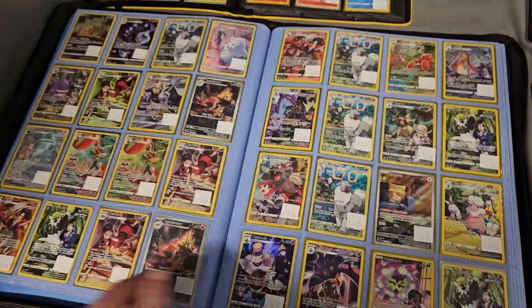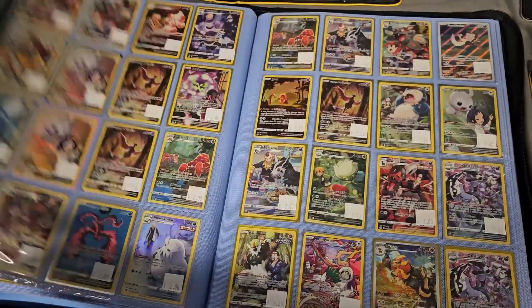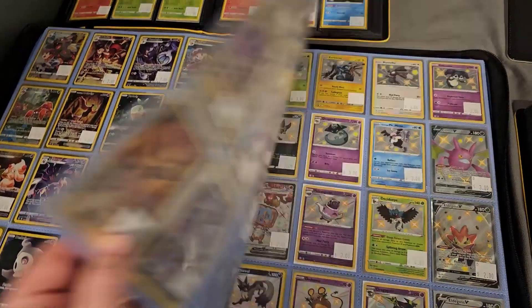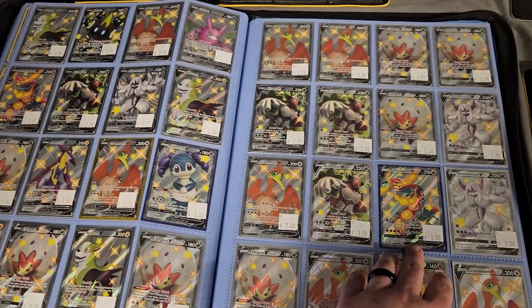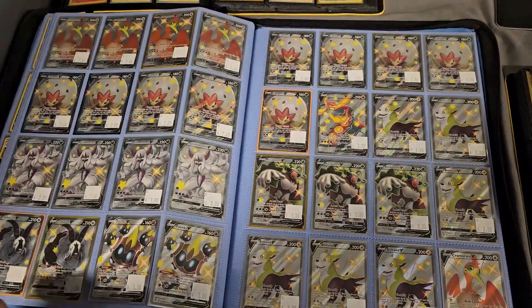They had pages and pages filled with trainer gallery cards. It was insane to see this in there — just so many, page after page after page filled. Then the shinies, the baby shinies. Then right after, the full art shinies came. It was insane. So many shiny Pokemon.